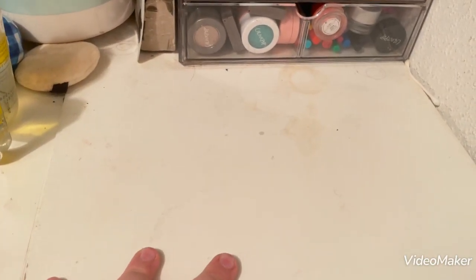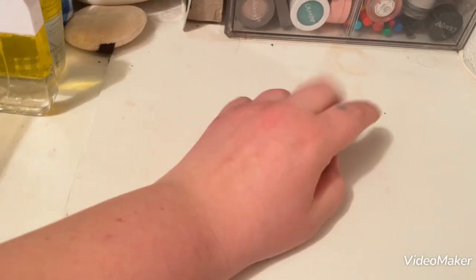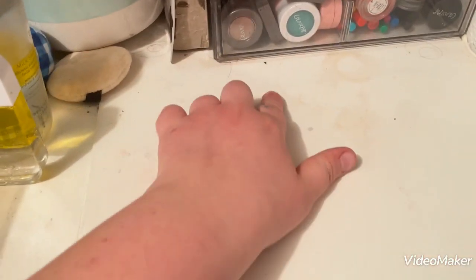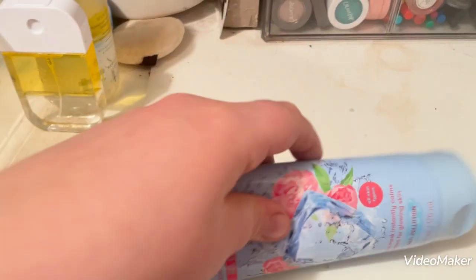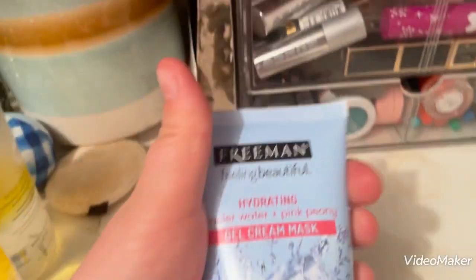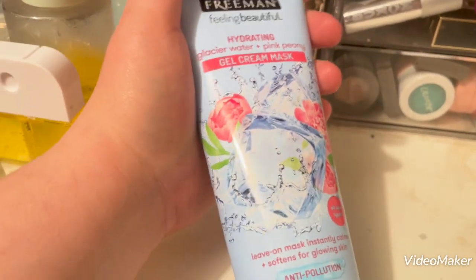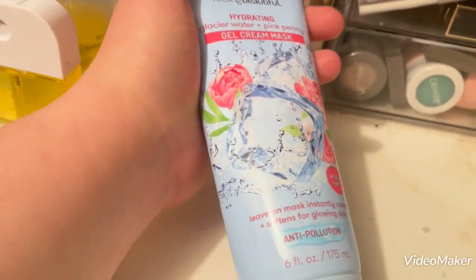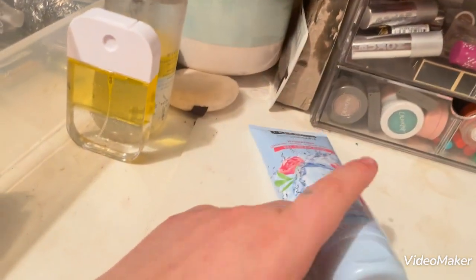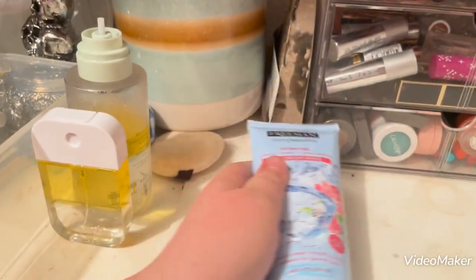I'm going to be showing you guys my skincare collection today. I'm sorry that this surface is so stained up — I've had these drawers for several years now — but let's get started. My first skincare product is this Freeman Hydrating Glacial Water and Pink Honey Gel Cream Mask. It is a peel-off one, I believe. I really like this one. I only have two of these because I don't really care for masks too much, but I like this one.